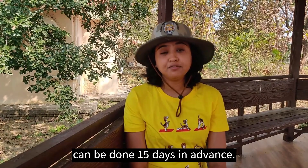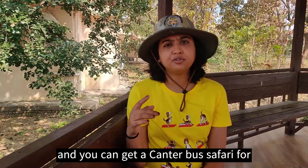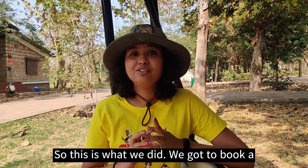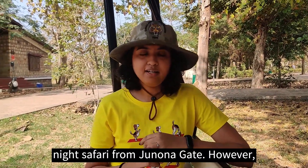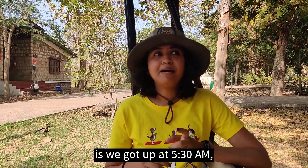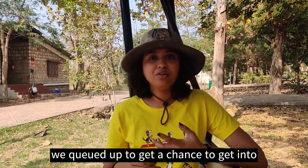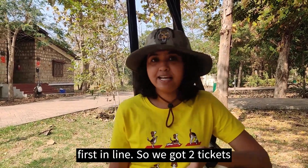Another way to do the safari is via the canter bus. Bookings for this can be done 15 days in advance on a per seat basis, and you can get a canter bus for the morning and afternoon slot at Moharli Gate. We got to book a night safari from Junona Gate. However, we didn't get a chance to book any other safari online, so we got up at 5:30 a.m. and queued up to get a chance to get into a canter bus. Fortunately, there were four people who didn't turn up and I was first in line.